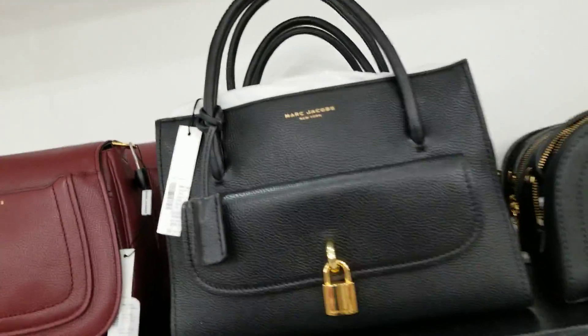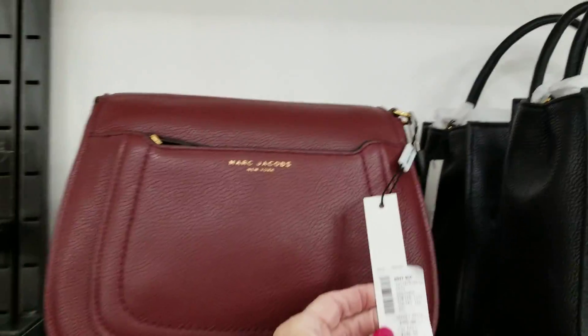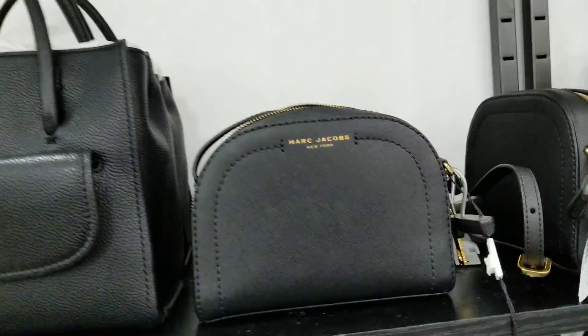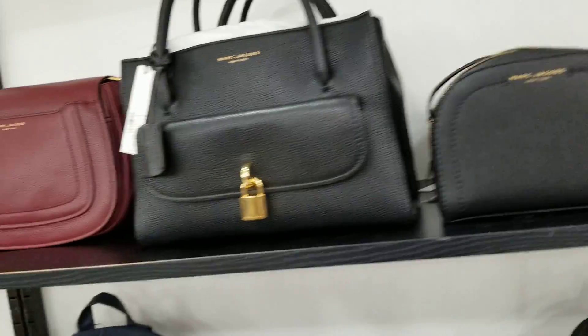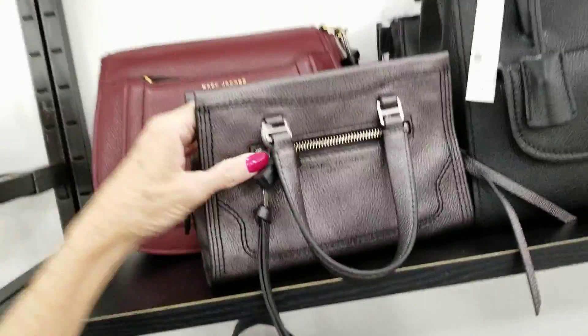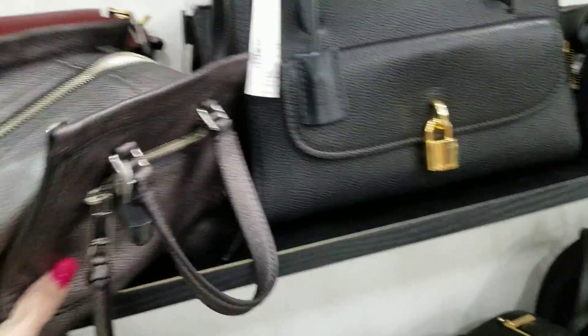Okay. Marc Jacobs with the lock — $2.79. This style here is $1.99. These little bags here are $1.99. And what's this shiny thing up on the top? Steel gray. Don't see the price, but I like the color. Backpacks — Michael Kors, $1.19.